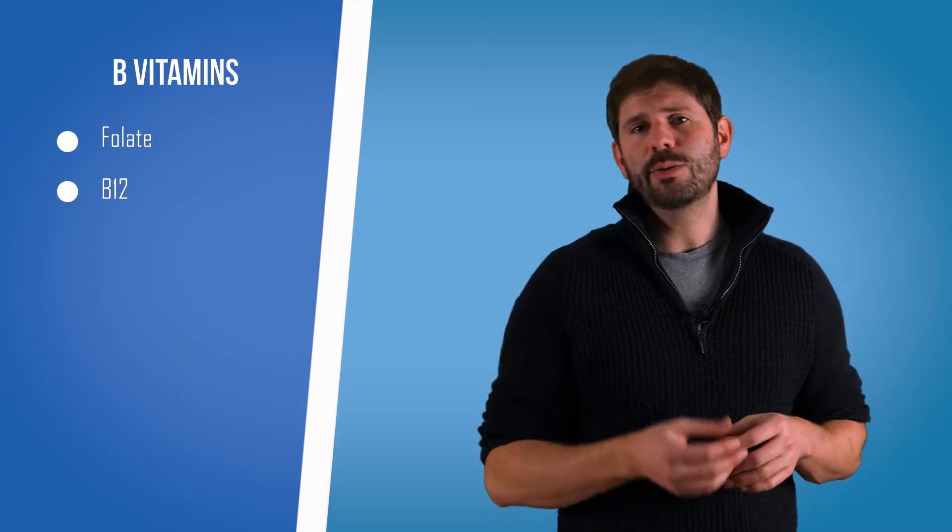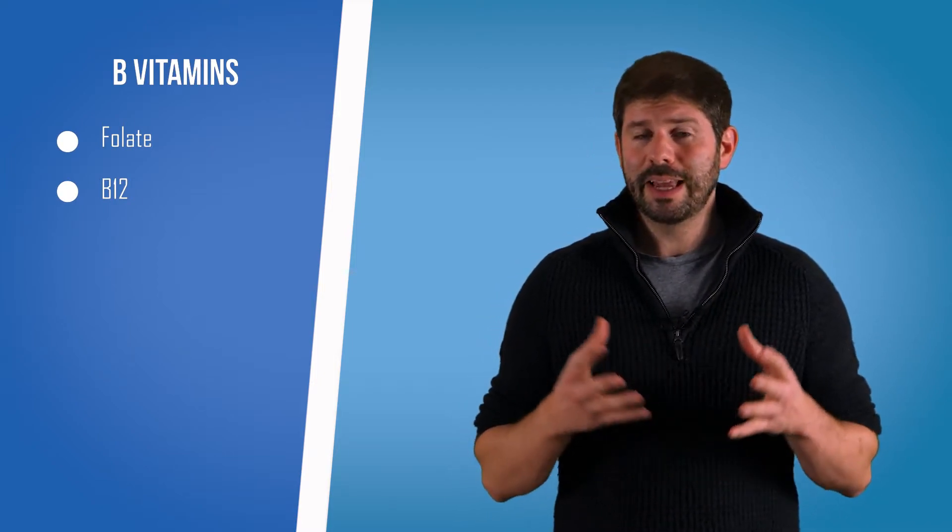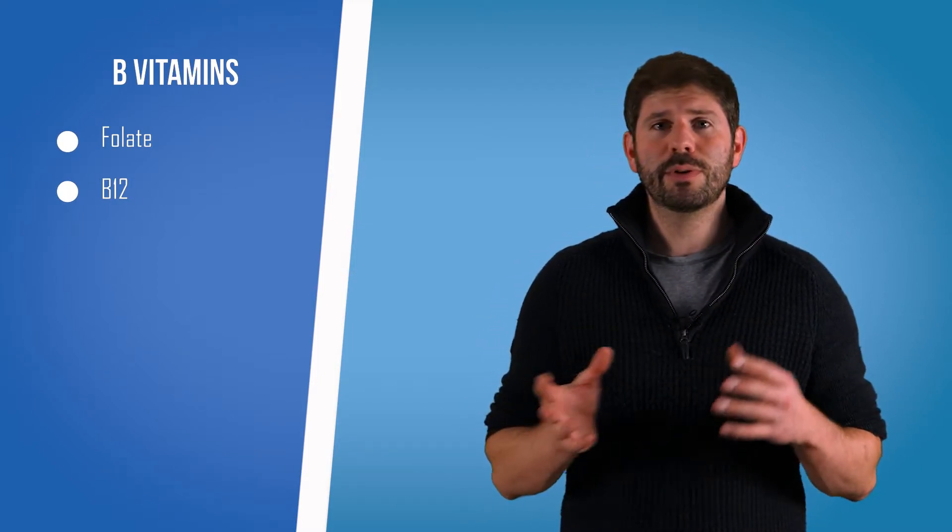Moving on to B12. B12 is a really important vitamin, again for red blood cell production, but also for things like DNA synthesis. If you don't have B12, it can lead to anemia and all manner of unpleasant things like tingling in your fingers — so you want to make sure you've got a nice level.